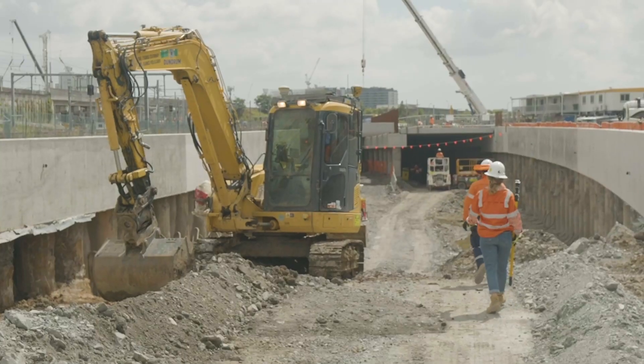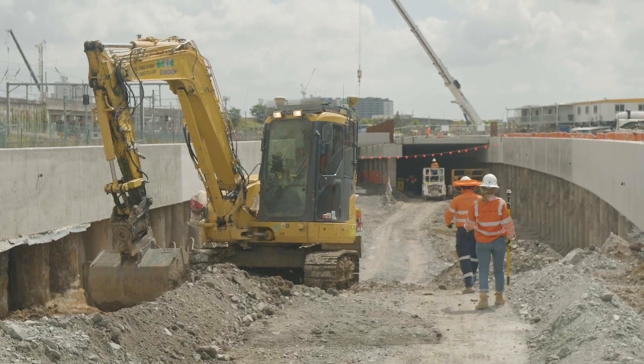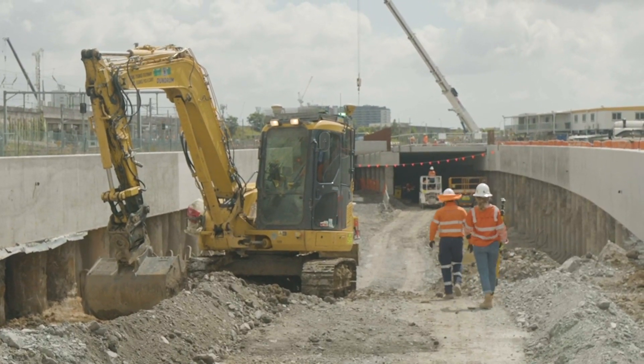Working with Queensland Rail, we developed a solution that minimised impact to the travelling public, but also recognising the fact that we did have to close train lines down to deliver the work, otherwise the project timelines couldn't be met. It's a super important part of the network for us today, and it's going to be even more important tomorrow when Cross River Rail is in operation.